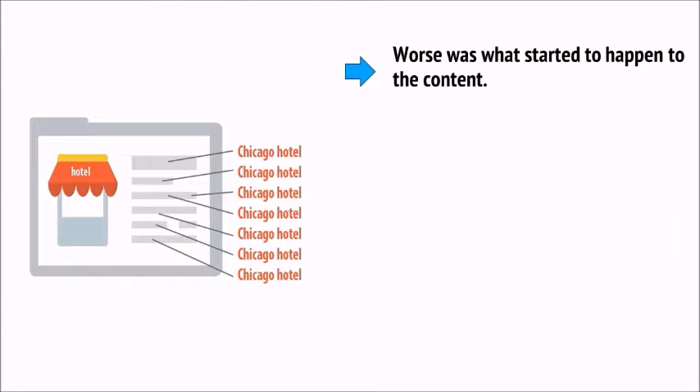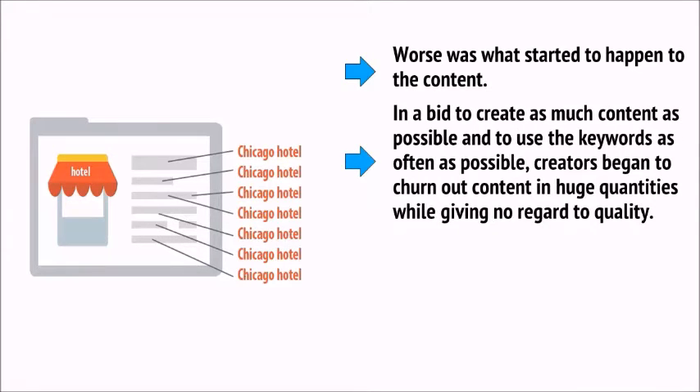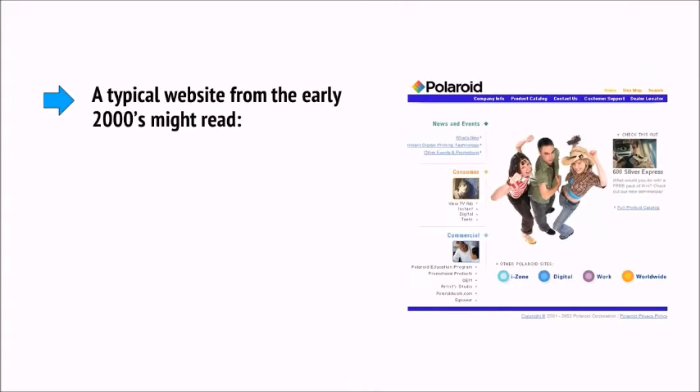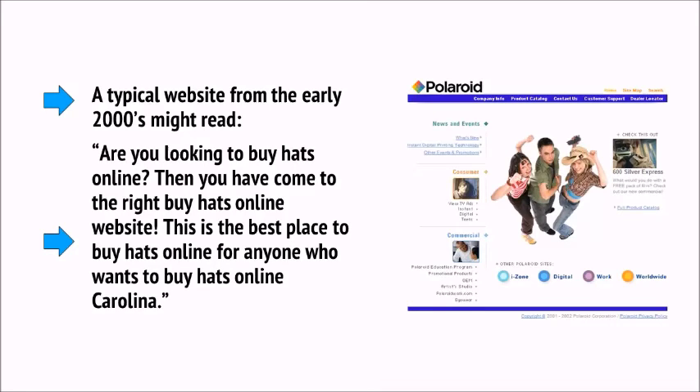Worse was what started to happen to content. In a bid to create as much content as possible and use keywords as often as possible, creators began to churn out content in huge quantities while giving no regard to quality. They also began using keyword stuffing — repeating keywords over and over again, even when it doesn't make sense. A typical website from the early 2000s might read: 'Are you looking to buy hats online? Then you have come to the right buy hats online website. This is the best place to buy hats online.' This content is completely nonsensical and off-putting for real visitors.